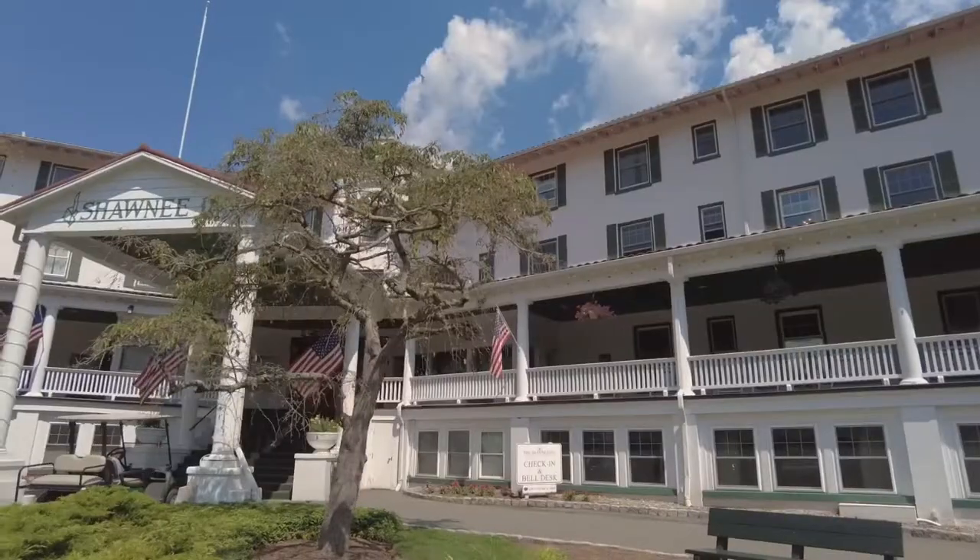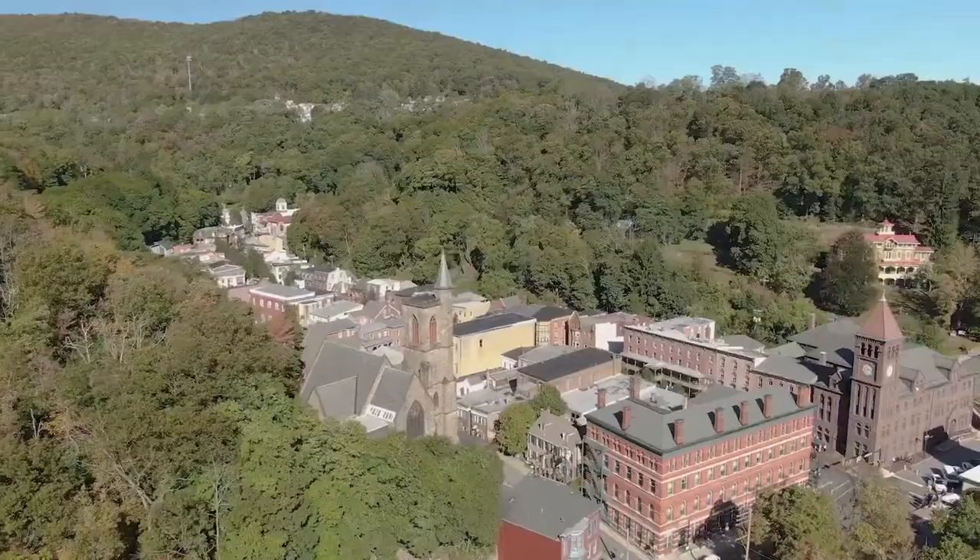This fall there is no place like the Poconos. Between events, resorts, and fall activities, the short trip up north is more than worth it. And what better way to see the fall foliage than on a guided tour? Let's check out the Pocono Day Tripper.